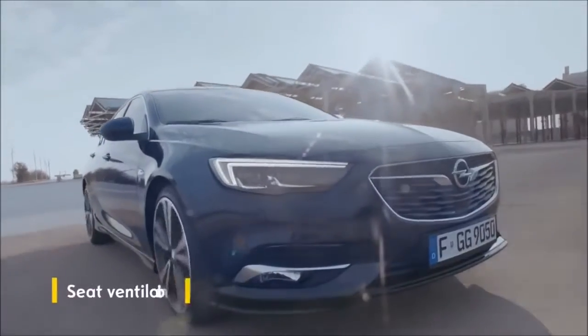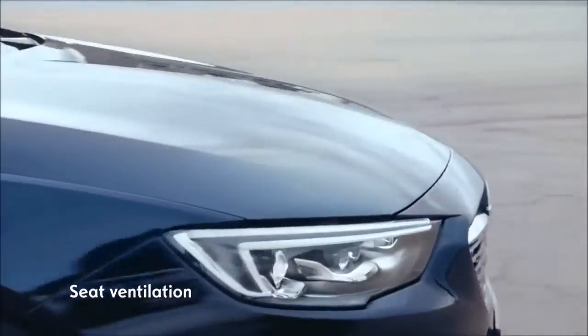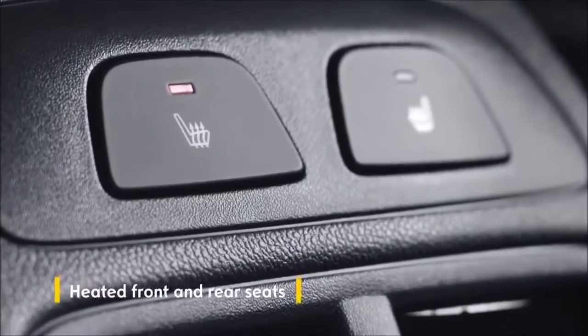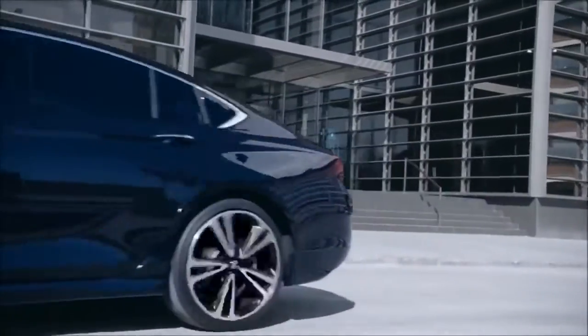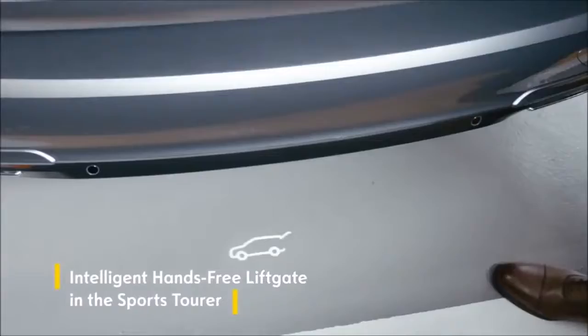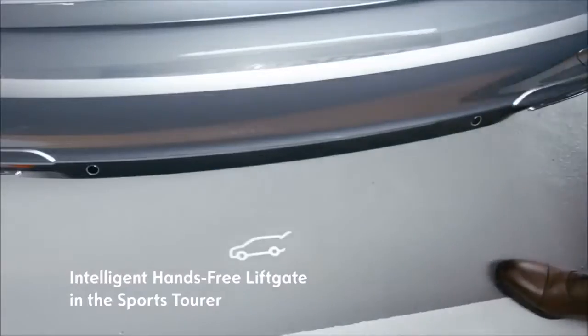Built-in ventilation helps keep your back cool. And on cold days, seat heating in the front and outer rear seats keeps you and your passengers warm. If you've got your hands full, you can open and close the tailgate by waving your foot under the rear bumper.